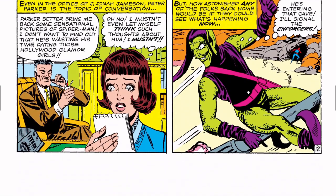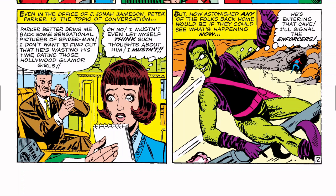Jameson back at the Bugle: 'Parker better bring me some sensational pictures of Spider-Man — I don't want to find out he's wasting his time with Hollywood glamour girls.' Betty thinks: 'I mustn't even let myself think such thoughts about him.' The Green Goblin is still patrolling — Spider-Man is heading into a cave. Goblin spots him: 'He's entering the cave — I'll signal the Enforcers.'